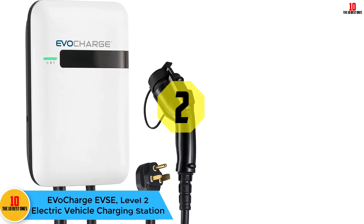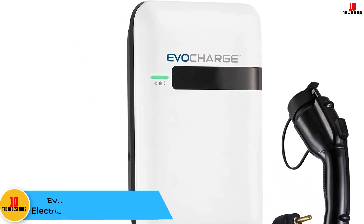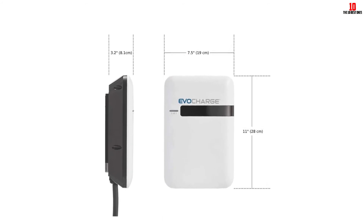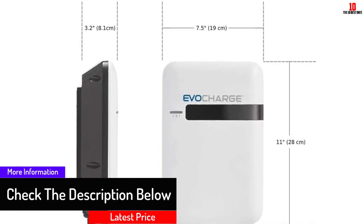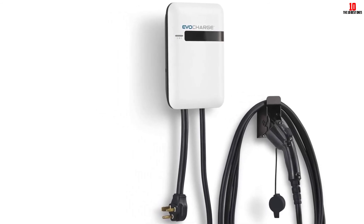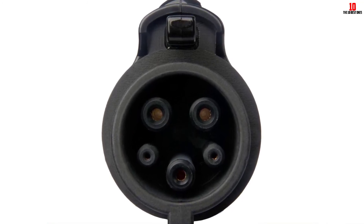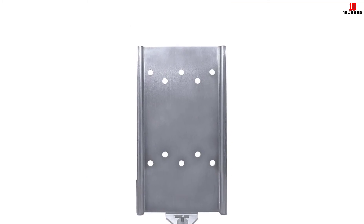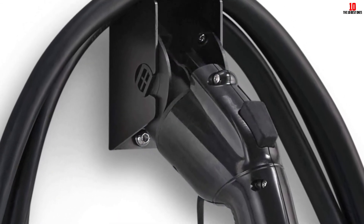At number 2, we have the EvoCharge EVSE Level 2 Electric Vehicle Charging Station. This US-based California company's Level 2 charger is fully compatible with all electric vehicles and plug-in hybrid electric vehicles sold in the US and Canada. It offers maximum 7.68 kilowatts charging — up to eight times faster than a standard AC Level 1 charger — and delivers an estimated 25 to 35 miles of range per hour. It's easy to install with a standard NEMA 6-50 plug and comes with a universal mounting bracket. It supports multiple current ratings (20A, 30A, 40A) allowing you to adjust maximum output current to 16A, 24A, or 32A. The charger is NEMA 4 rated for outdoor and indoor use and can also be hardwired.